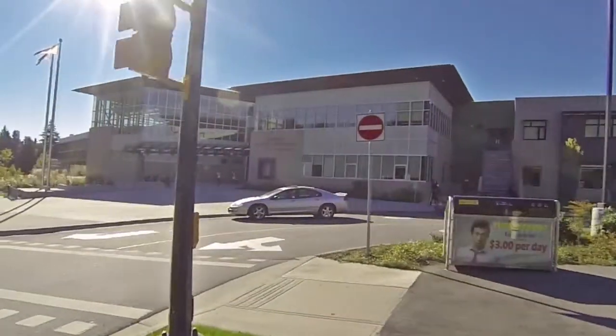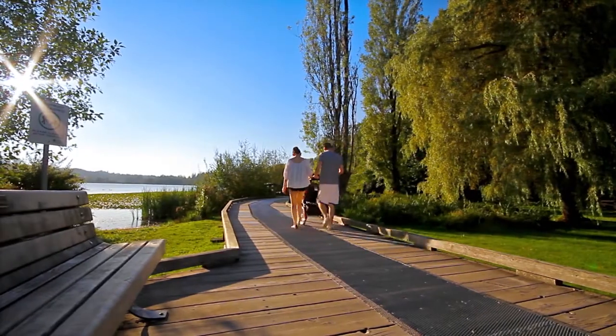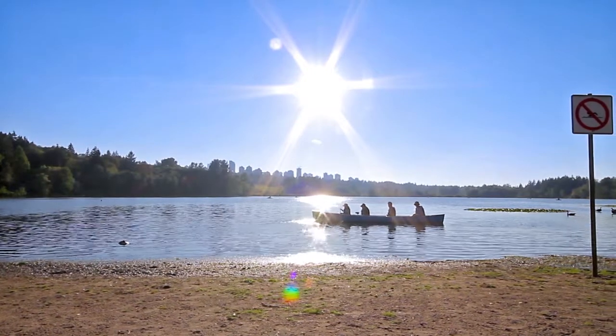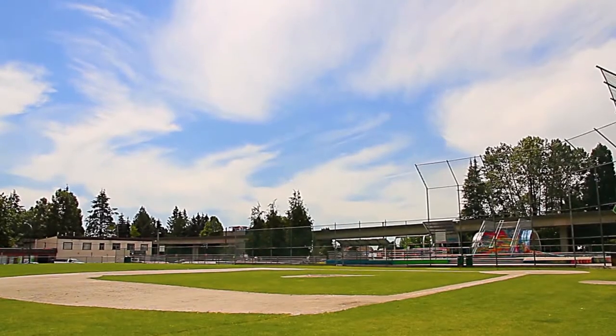Your home is located in the catchment for Burnaby Central Secondary and Lakeview Elementary. You're surrounded by some of the best recreation in the city, at Deer Lake, Burnaby Lake, and the ice rinks, indoor pool, and sports fields at the neighboring rec centers.